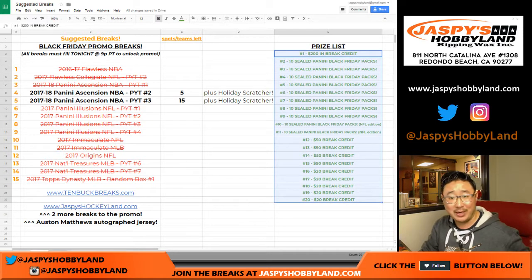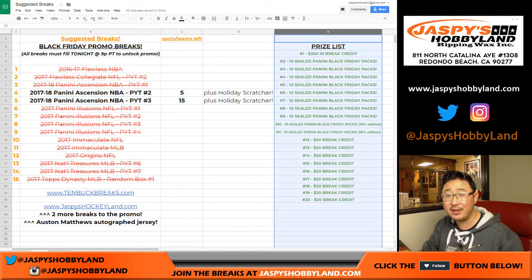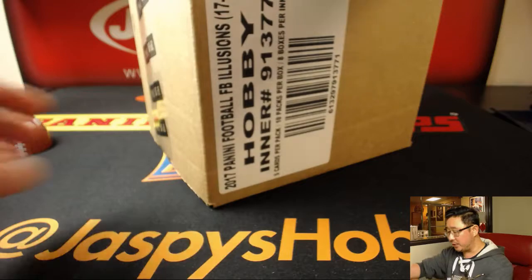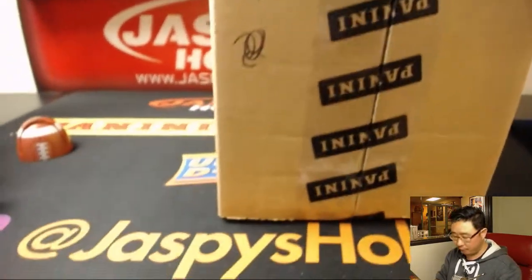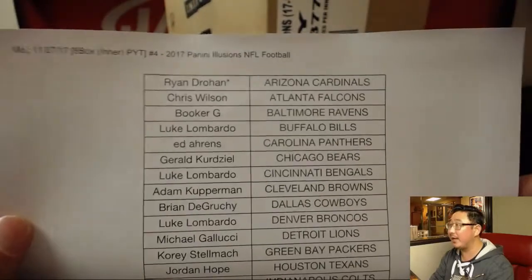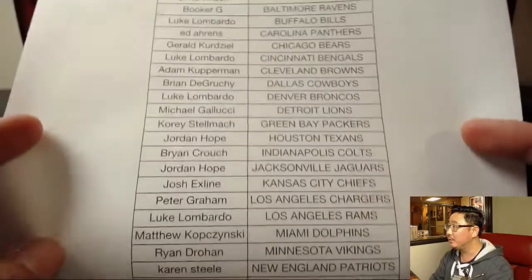We extended it for you guys. We only have two breaks left — Panini Ascension basketball — and then we can give away this. Let's start with this first. So this is break four. Nick busted open break three and marked this pick your team four so we know it's from the same master case. Big thank you to all these folks for getting into the action on a Monday. Thanks for joining us on Cyber Monday.